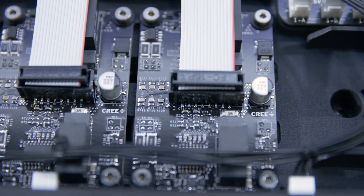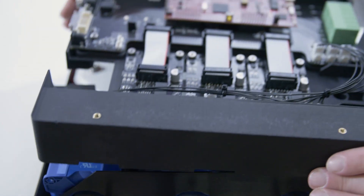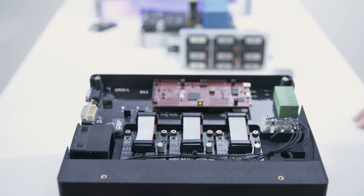By designing in the ADUM4135, Wolfspeed now has a gate drive solution which allows the full performance of the new XM3 module in different drive or other converter applications. To learn more about our gate drive solutions, visit analog.com.